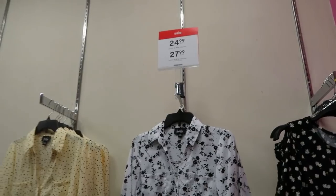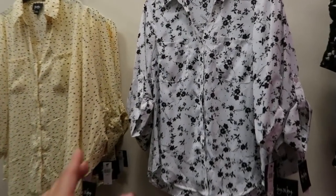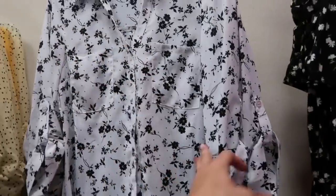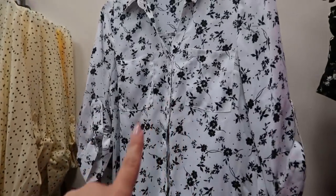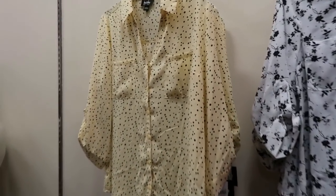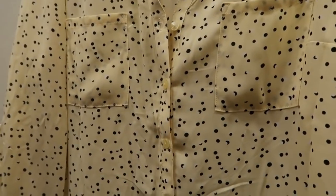These are also $24.99. Then they have these longer button-downs with a roll-up tab sleeve and a pocket — really cute for work, just an easy blouse. These ones are $27.99 and they have it in white and black, and then also yellow and black with little circles, and one that looks like there are moons.